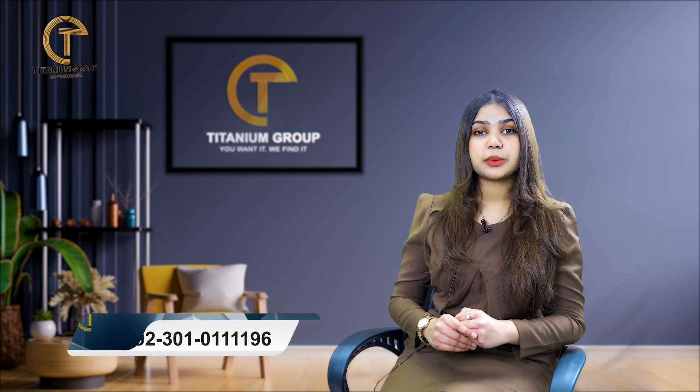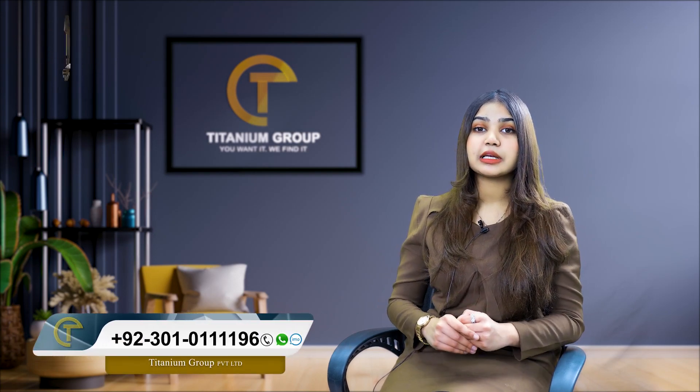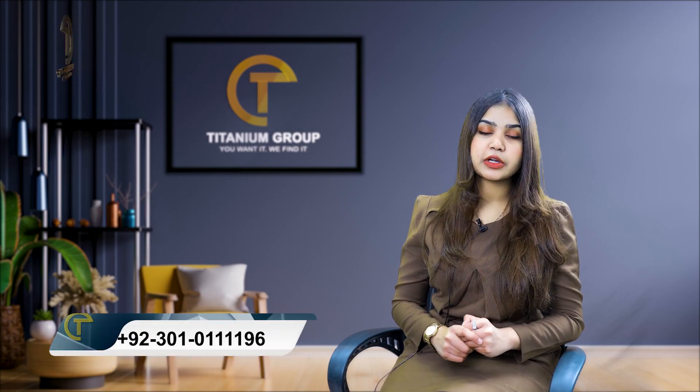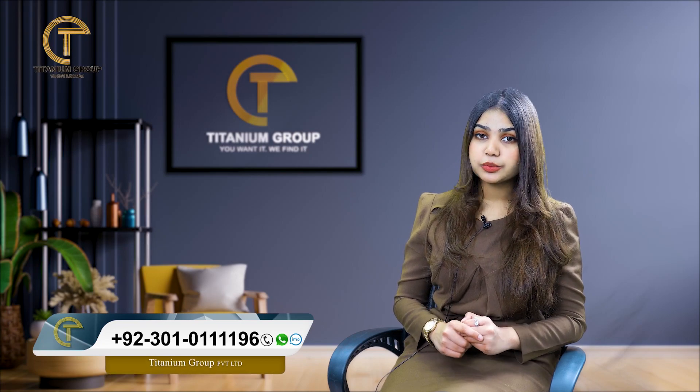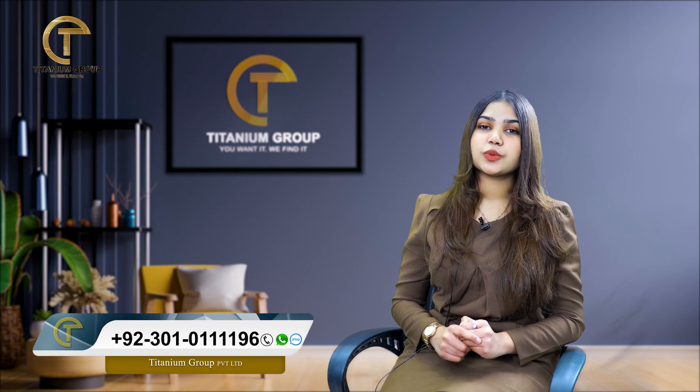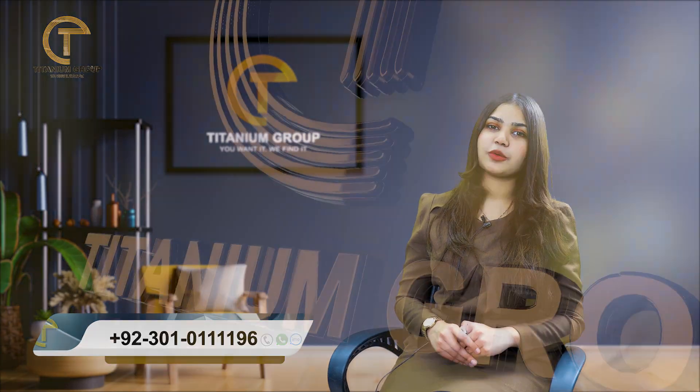If there is a person who wants their own home, then apartment living is very easy for them. For more information regarding apartments, whether you are in Bahria Town, DHA, or Gulberg, you can contact Titanium Group because we are dealing with 183-plus projects all over Pakistan.